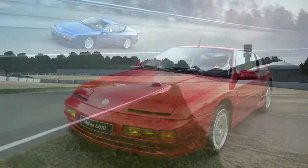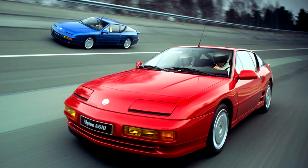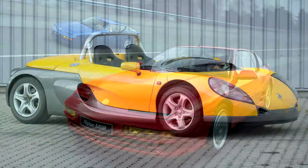With the success of the GTA, they capitalized with the A610 — pretty much an even better version. The three-liter PRV V6 now made 250 horsepower and 260 lb-ft of torque, with a 163-mph top speed. But even with those numbers, sales were lacking and Alpine began to fade away. By 1999 their facilities were used to build the weird Renault Spider, and then Renault shut them down altogether.